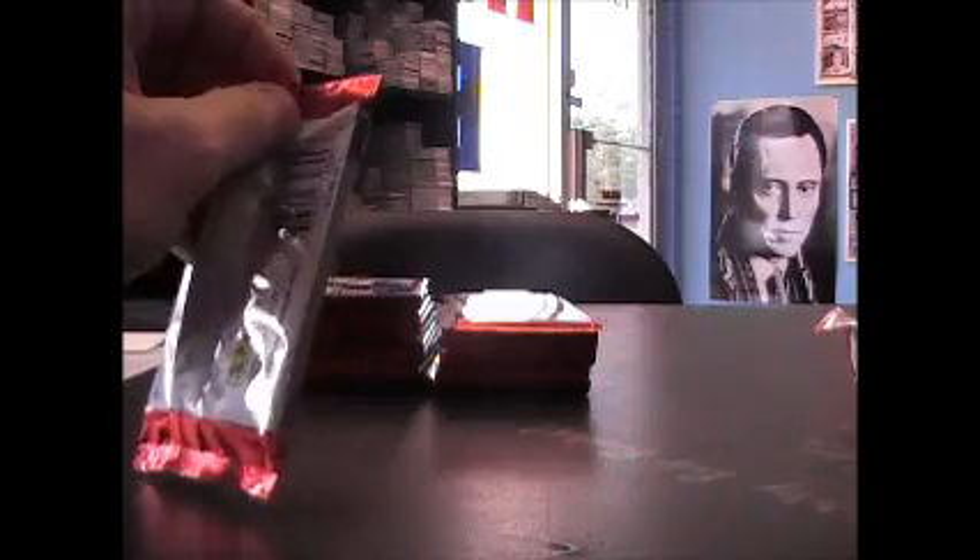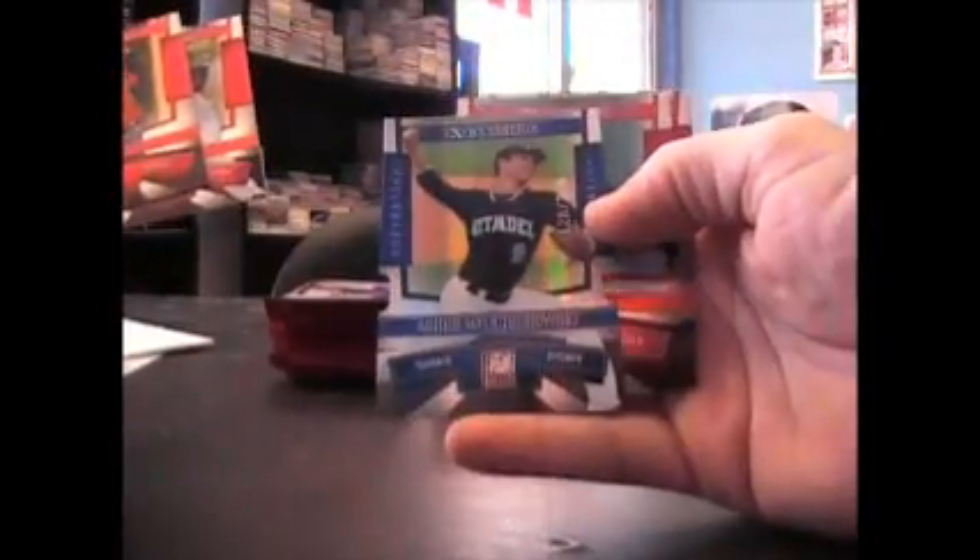Yeah, I'm going to video him in. There's a blue one, Asher Wojciechowski, 200 die cut.